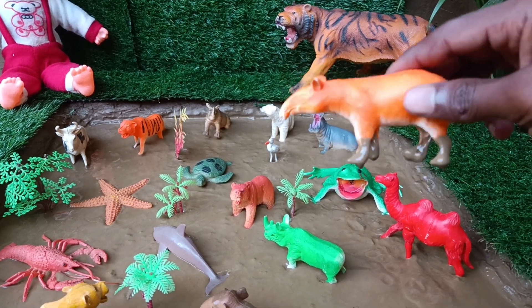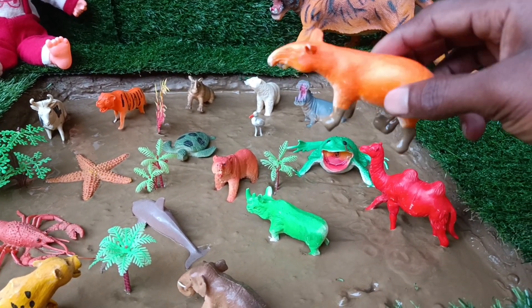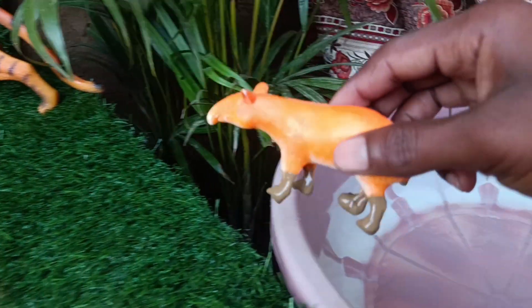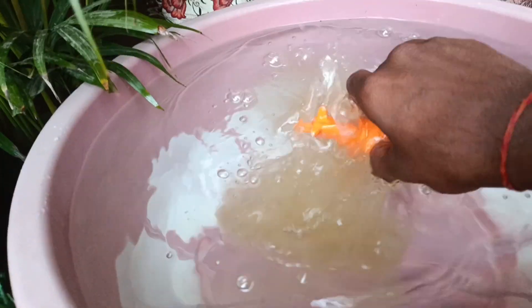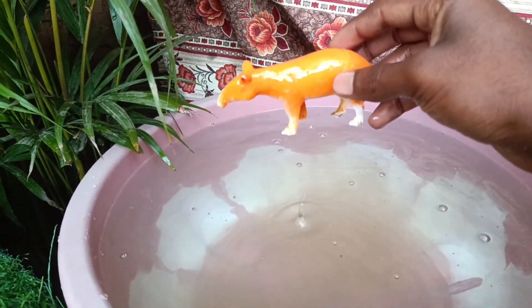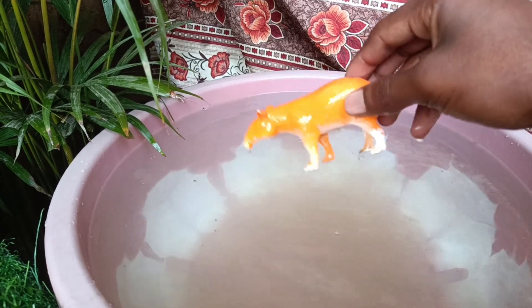Let's start with the first animal — you have the tapir. Friends, tapirs use their snout for swimming and grabbing trees, and they are excellent swimmers, often diving underwater to find food.